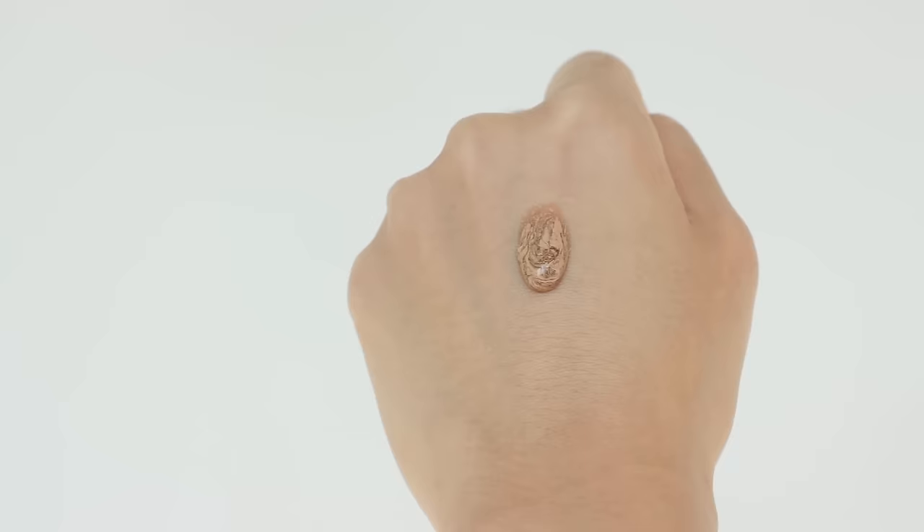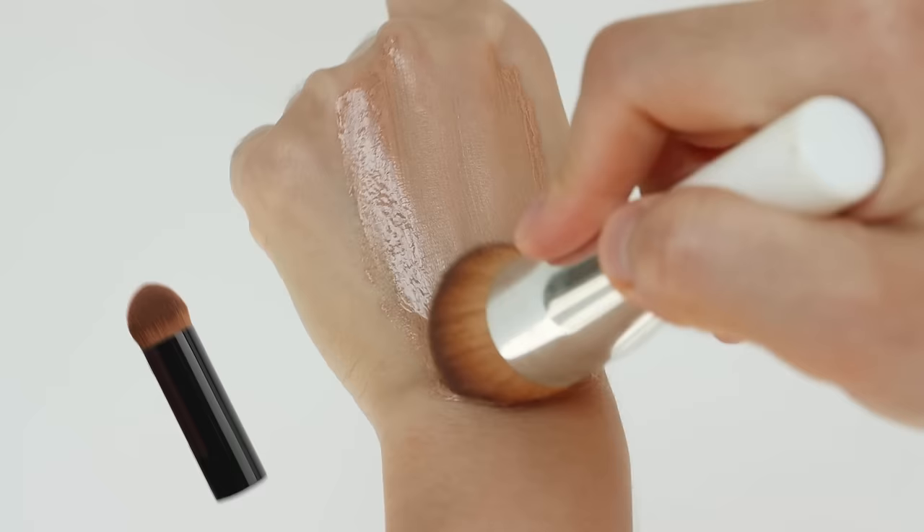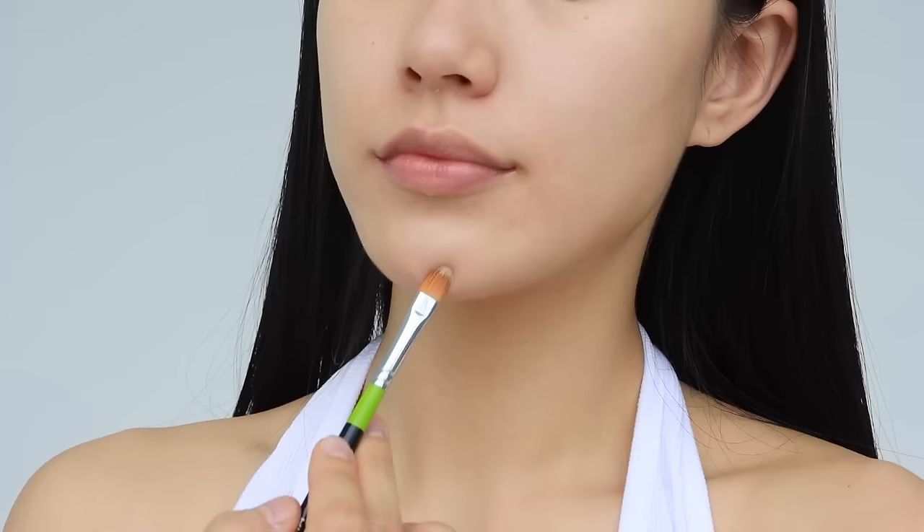When you blend it with your fingers, it feels like you're working with water. It comes with a cute buffing brush, but I found it too small to cover the entire face, so I used a bigger one I already had for easier application. The brand suggests using the buffing brush for spot concealing, calling the product a foundation and concealer hybrid — but I think it's better to use a separate concealer to cover spots efficiently.